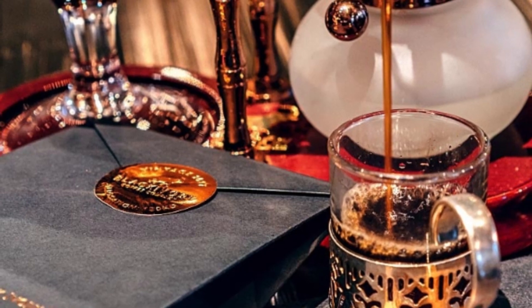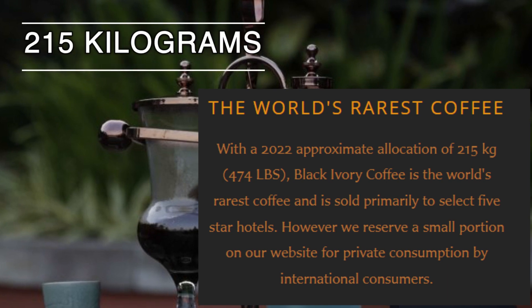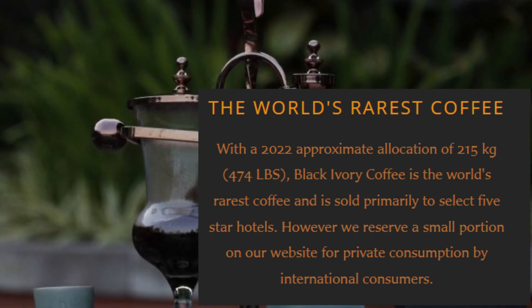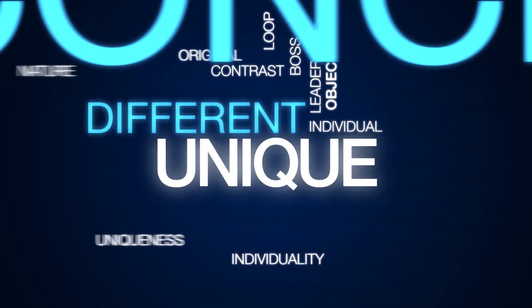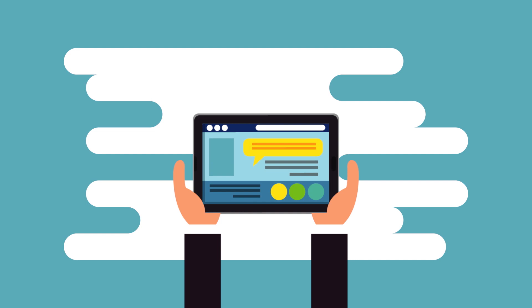According to the official website of black ivory coffee, with a 2022 approximate allocation of 215 kilograms, black ivory coffee is the world's rarest coffee and is sold primarily to selected five-star hotels. However, the company also reserves a small portion on its website for private consumption by international consumers.